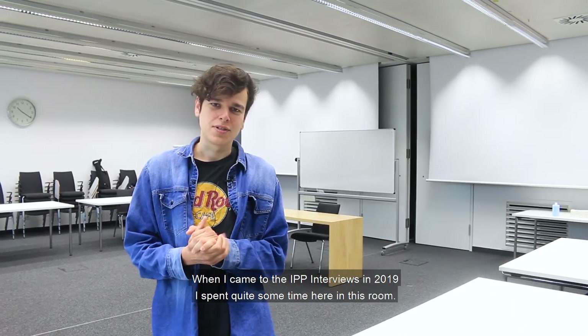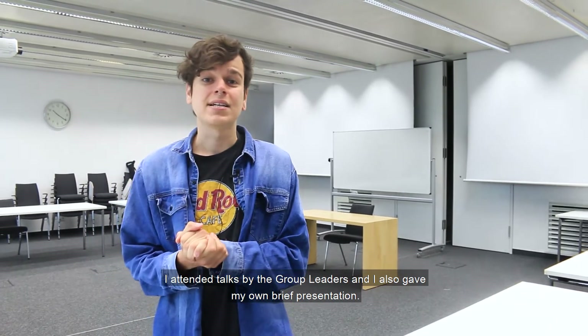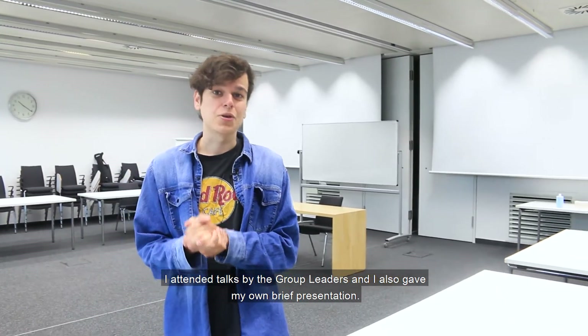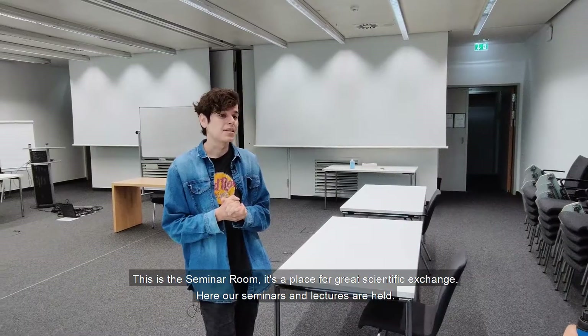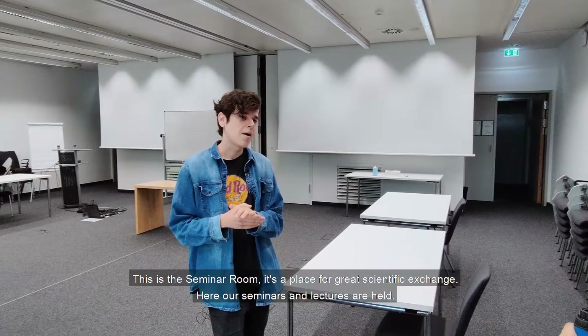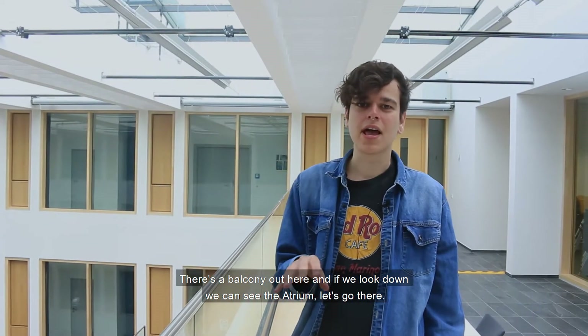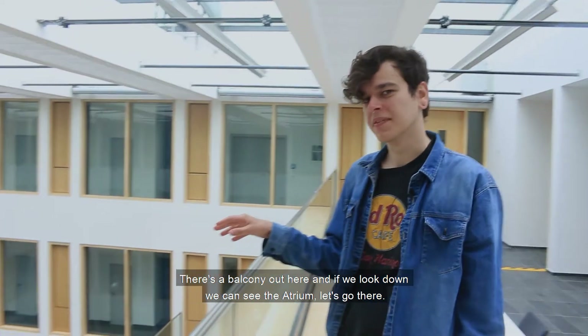When I came to the IPP interviews in 2019 I spent quite some time here in this room. I attended talks by the group leaders and I also gave my own brief presentation. This is the seminar room — it's a place for great scientific exchange where seminars and lectures are held. There's a balcony out here and if we look down we can see the atrium. Let's go there.